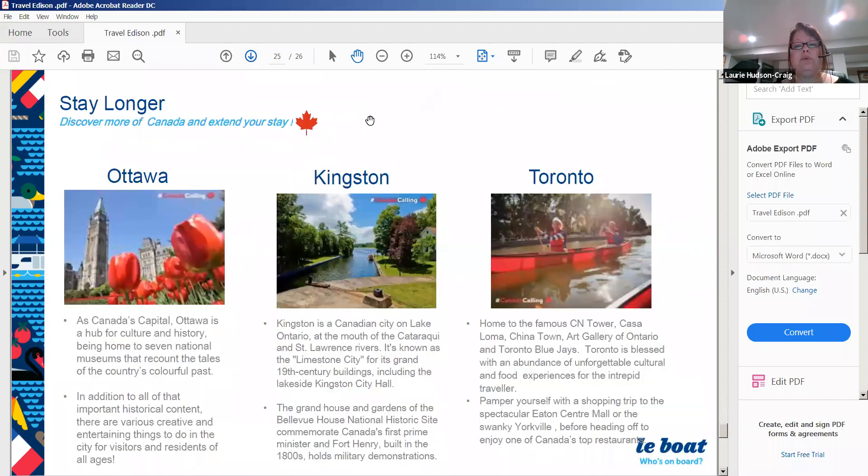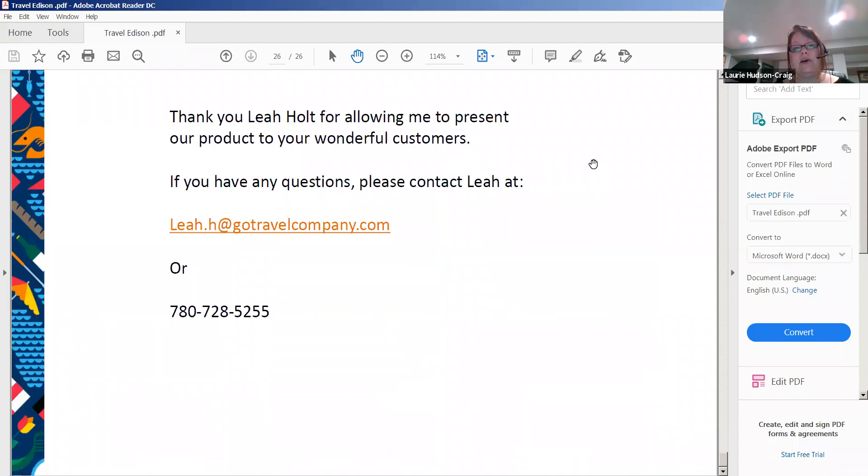If you'd like to stay longer, we have people who add on a pre or post tour. You can do a tour in Ottawa, Kingston, or Toronto. Ottawa is at the top of the Rideau system, Kingston is at the bottom, and from Kingston to Toronto is only about an hour and a half.